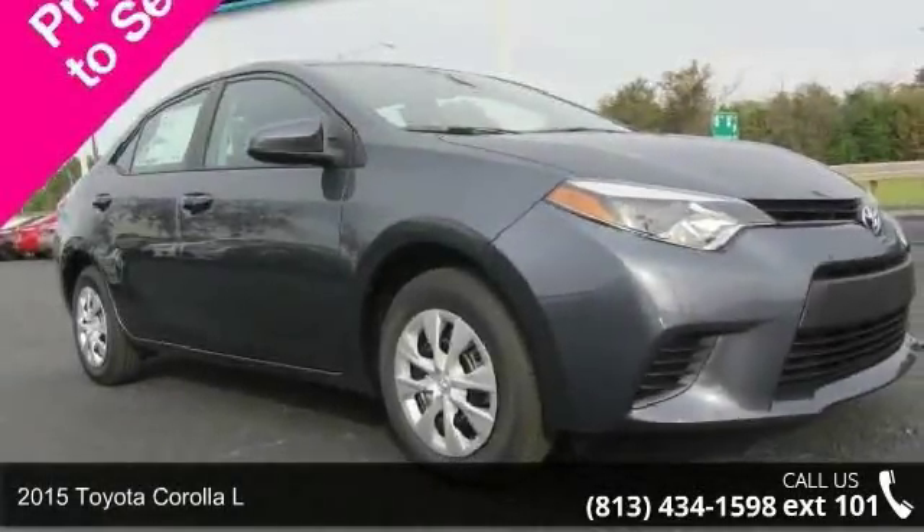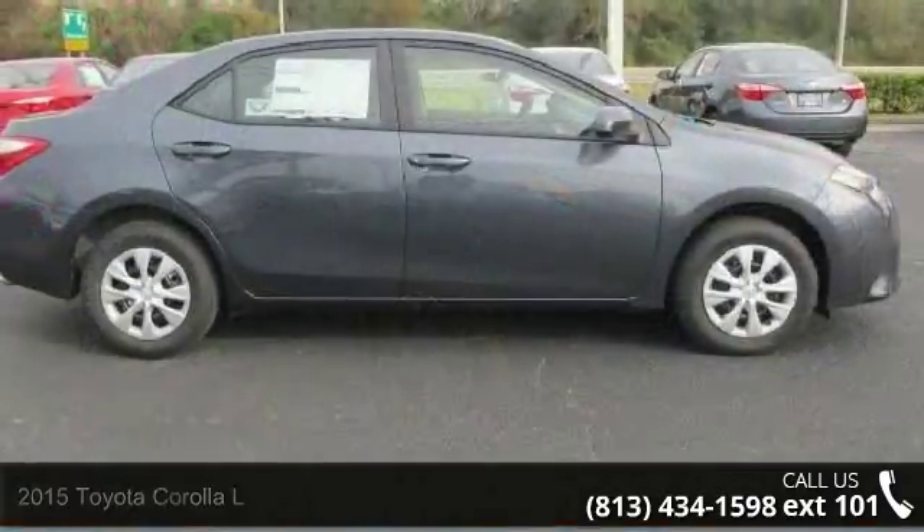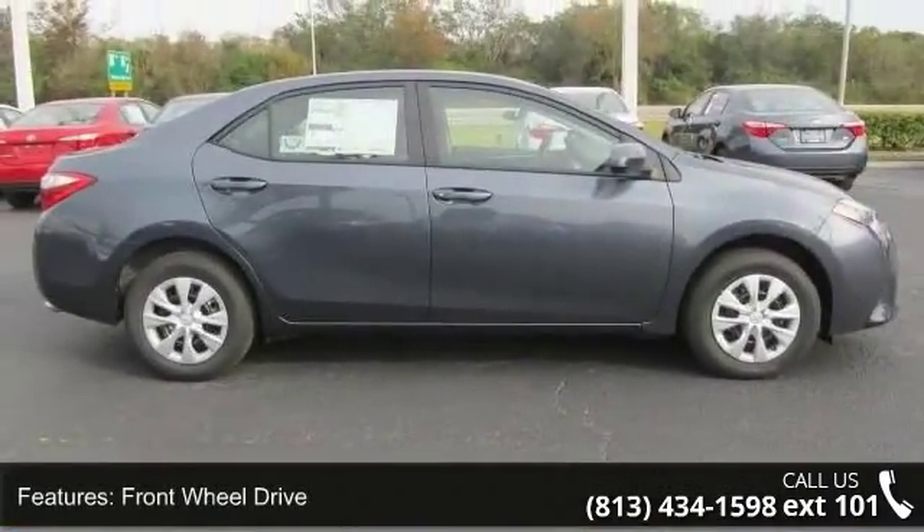Check out this 2015 Toyota Corolla L. If you are looking for an automobile with great features, look no further. Enjoy these notable features: